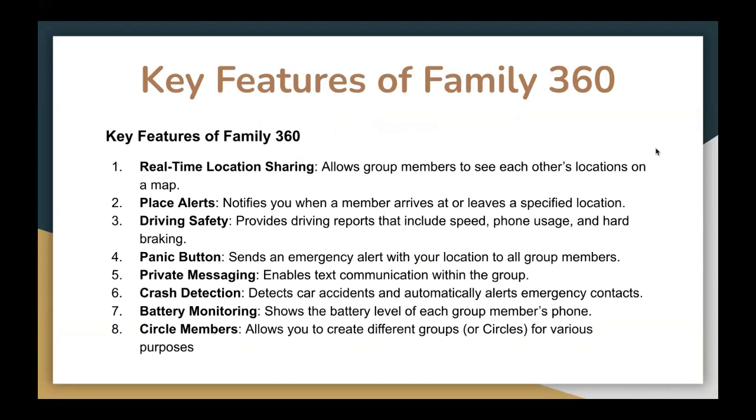These are the key features of Family360. The first one is real-time location sharing, which allows group members to see each other's location on a map. The second one is place alerts — it can notify you when a member arrives at or leaves a specific location. Driving safety provides driving reports that include speed, phone usage, and hard braking. The panic button can send an emergency alert with your location to all group members. They also have private messaging, which enables text communication within the group.